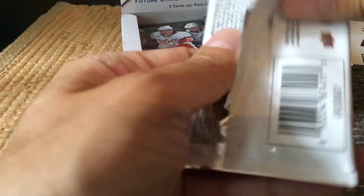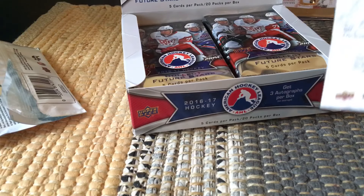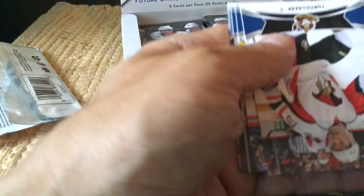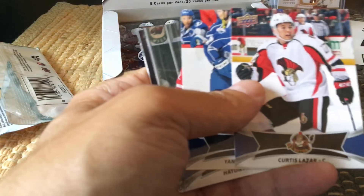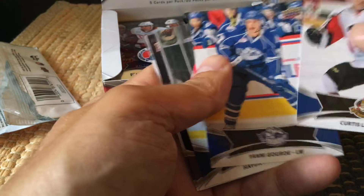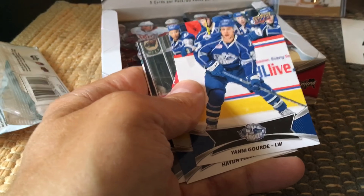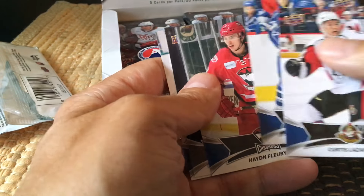We'd be looking for the Joe Hicketts of the world and others like Riley Barber and other goodies — maybe Chris Terry. Chris Terry was actually one of the point leaders, I think, this year. There's Chris Lazar, there's Yanni Gord — that's a nice one to get. Yanni Gord, of course, developed somewhat late and is now with the Tampa Bay Lightning.